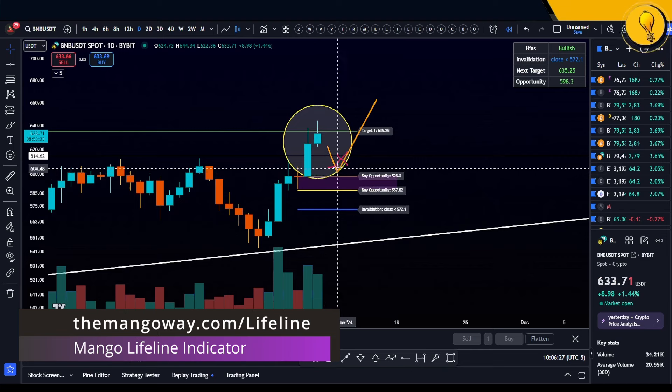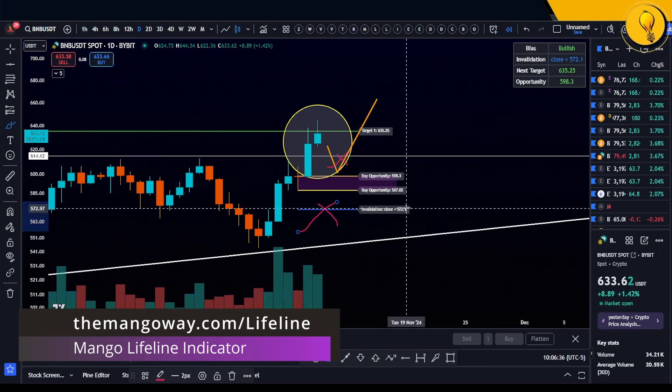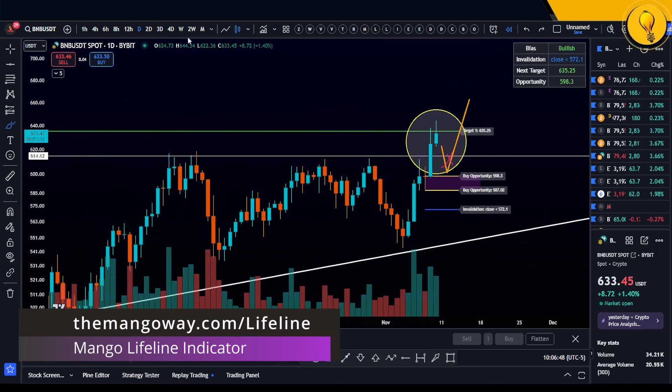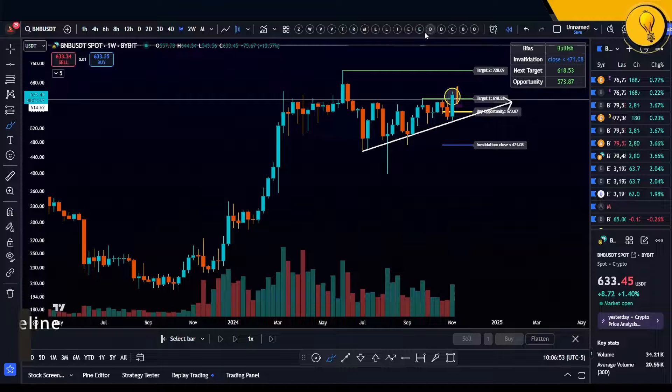We have the targets to the upside — this is the buy opportunity according to the Lifeline. What's cool about the Lifeline indicator is it also tells you when you're wrong on the trade. It's literally telling us here that this is your invalidation: if prices start breaking below 572, you're wrong on the trade — get out. Keep it simple. That's what we have our objective indicators for — to always keep us on the right side of the trend, and right now we are in a bullish trend.